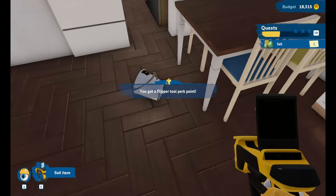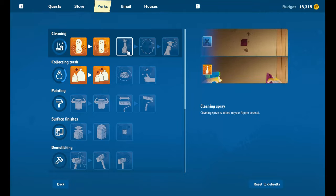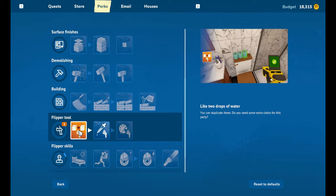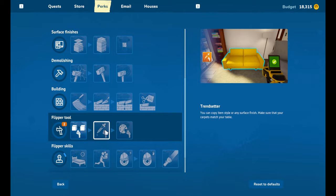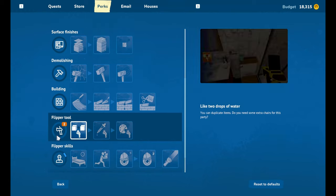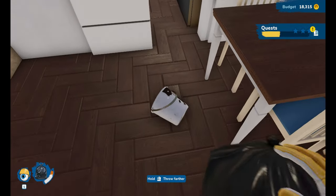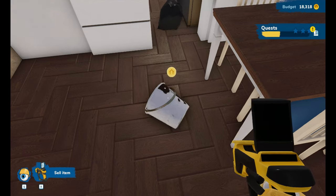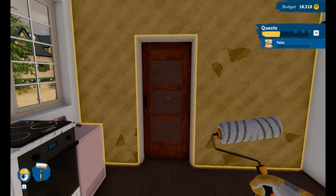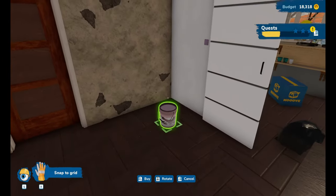I've learned I can sell you for money and we got a point for that. Perks — we can now use a flipper tool, we can now duplicate items, and we can also do the color-matching thing. I hate this right now. Okay, this wall I assume is the one that needs painting. Let's see what color we need — pink, I suppose so.